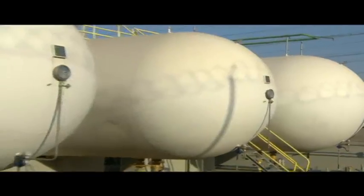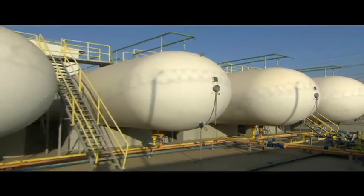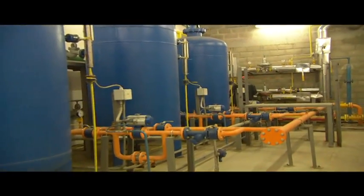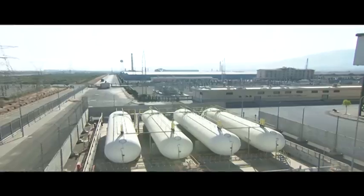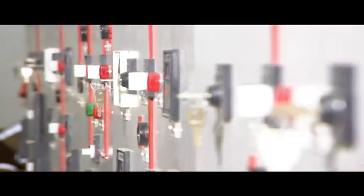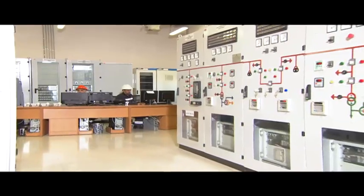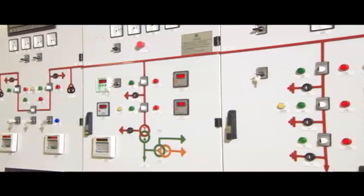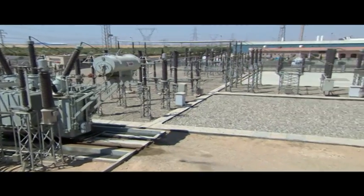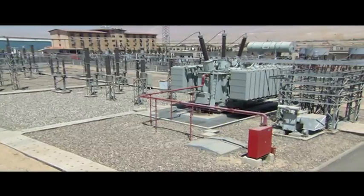There is also a liquid gas station, which provides the gas needed for the production process according to international conditions and standards. The factory is fueled with electrical power by an advanced generating substation with an electrical ability of 125 megavolt ampere.